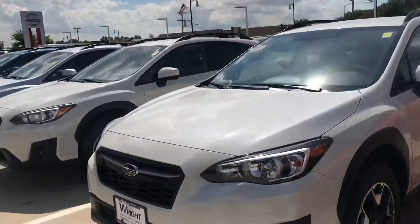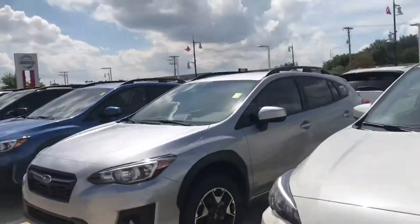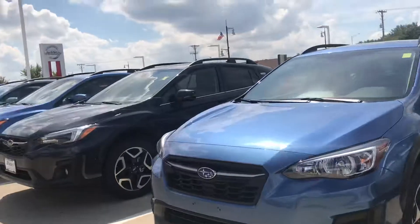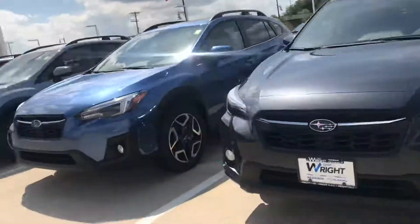Tommy McCoola from Dave Wright Nissan and Subaru. I just want to take a quick moment here and send a video of these beautiful Subaru Crosstreks that just hit our lot. The 2019s are finally here and we have a wide variety.